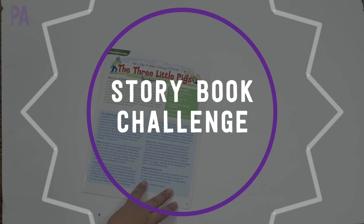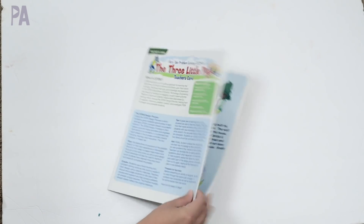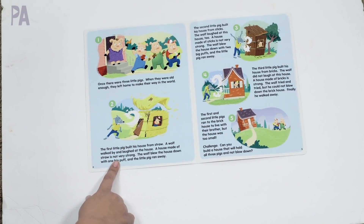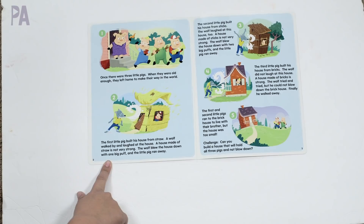The first activity is a storybook STEM activity. I looked around my house and didn't have the story of the three little pigs, but I have a little insert that tells the story from a Lakeshore Learning activity. You can find these on your bookshelf, look them up online, or your child might already know the story. The first step is to read the story to your child to find the problem you're going to work on.